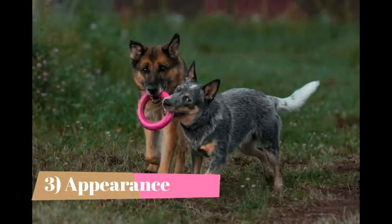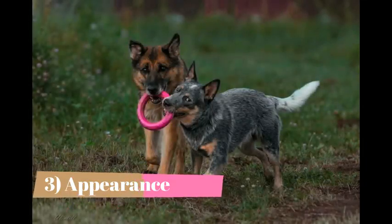Appearance: The Blue Healer has a compact body that is sturdy and has well-developed muscles, giving the dog agility and strength. The body should be slightly longer than it is tall, with the ratio of height to the withers to length from breastbone to rear at about 9 to 10. The eyes are dark brown and oval-shaped. The skull is broad. The ears are wide-set, small to medium-sized, and must be upright when the dog is alert. The muzzle is medium-sized. The tail is set neither too high nor too low and is slightly curved.